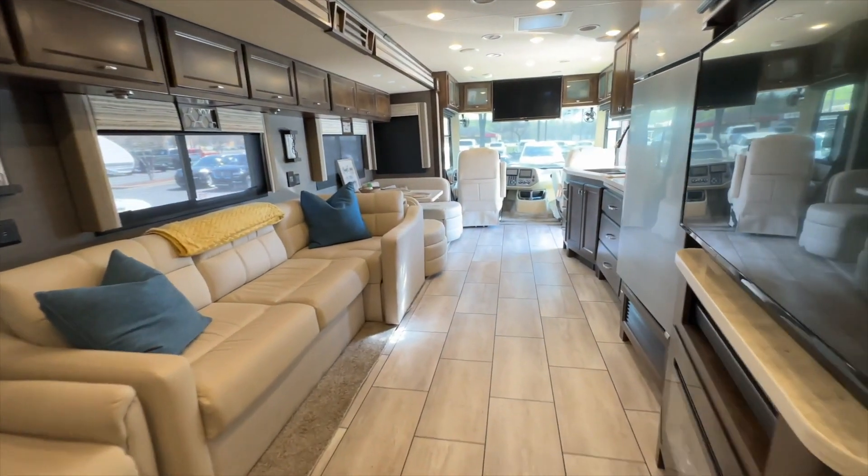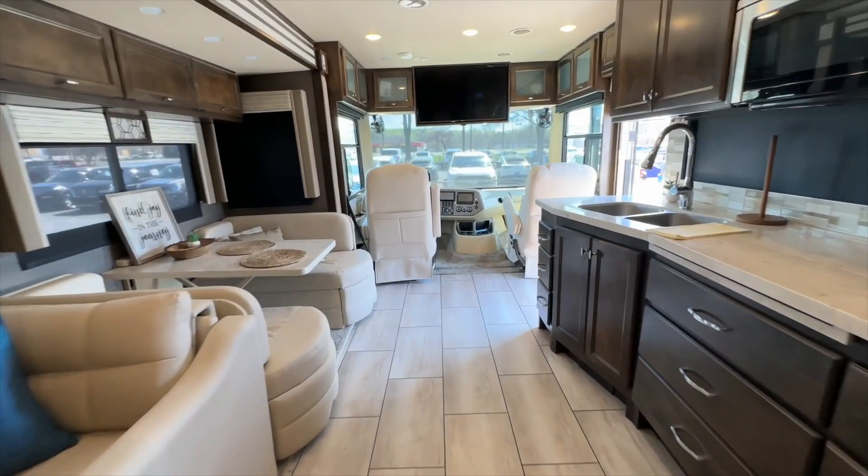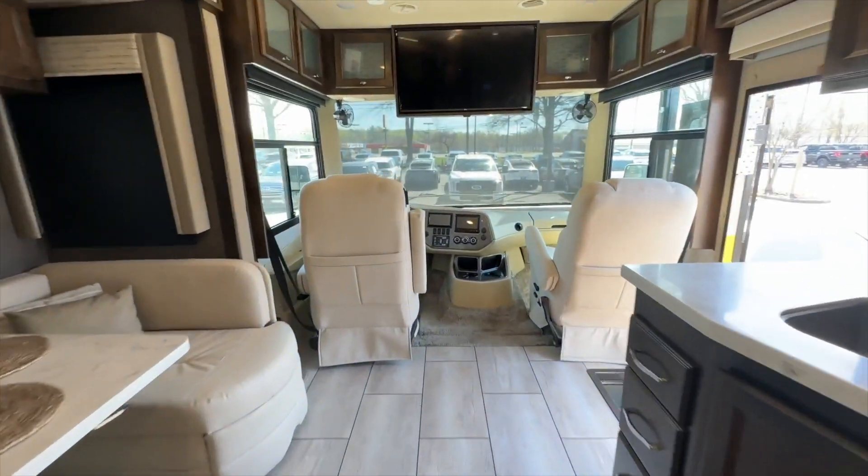I would highly recommend coming by, calling, and checking this out. It will not be on the lot long, because this is your opportunity to get into an almost brand-new RV at a fraction of the investment.